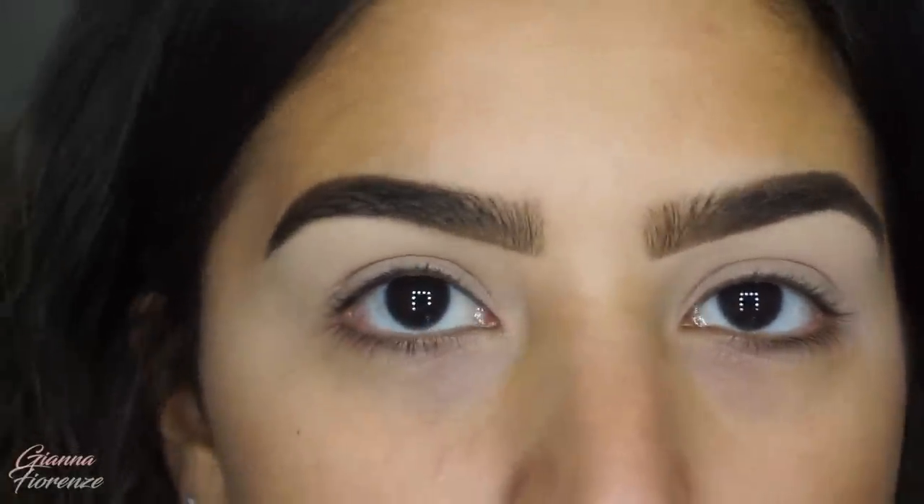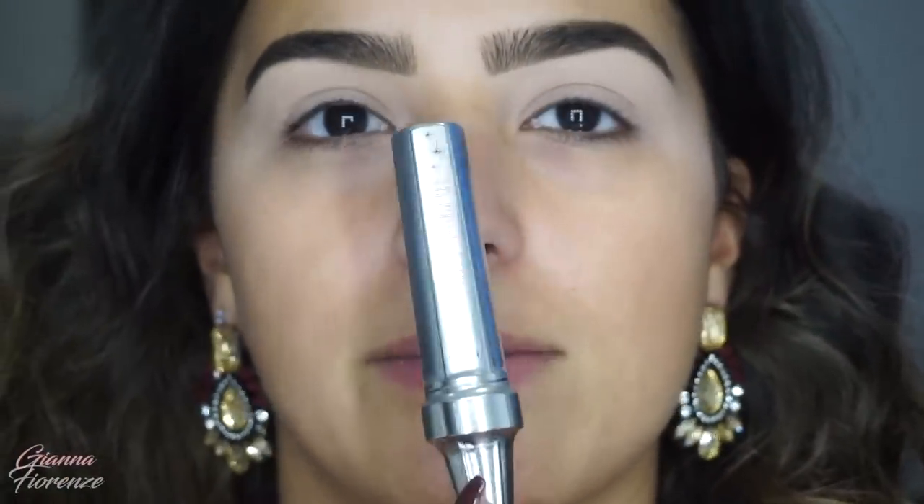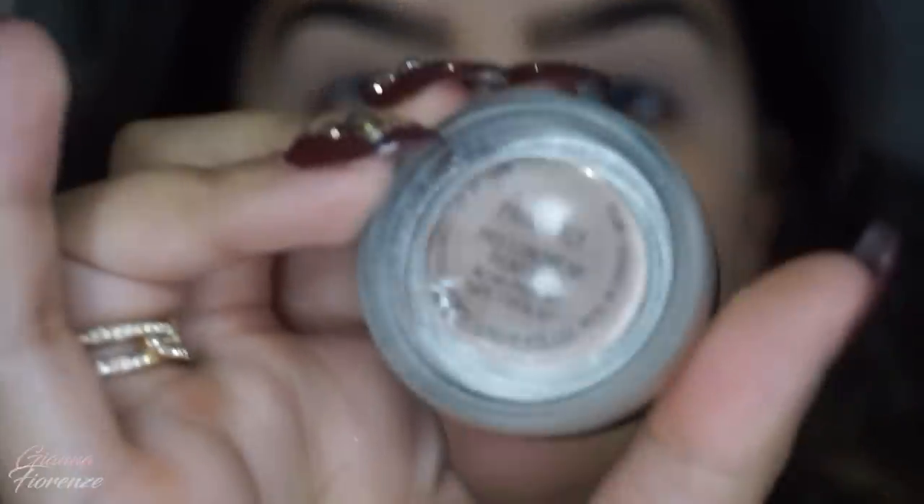I primed my eyes with Painterly and I did my brows already. I used the Anastasia Brow Definer in Medium Brown, then the Sigma Brow Powder in Medium Brown, and then I switched it up and used the 3D Brow Tones in shade four — I've been really loving this lately. Then I set it with the Anastasia Beverly Hills gel.